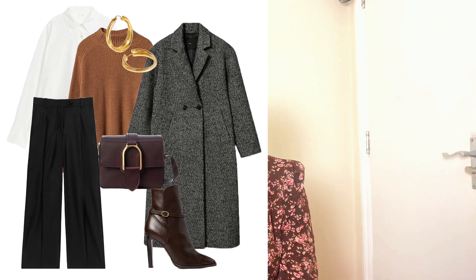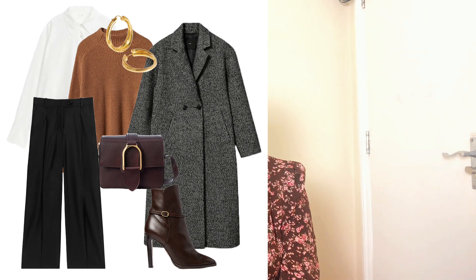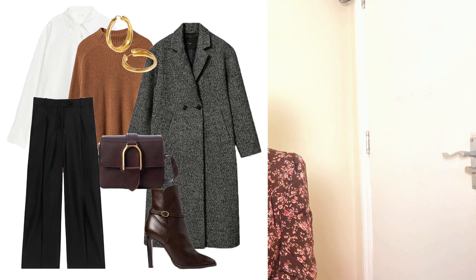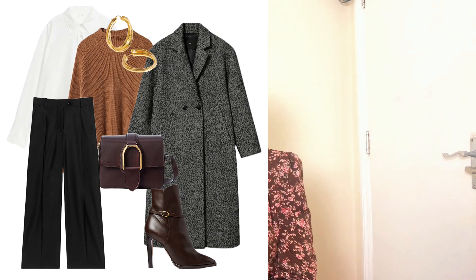Another way to style the wide-leg trousers — keeping the tan brown sweater, poplin shirt, earrings, bag, and coat — is to finish with a pair of heeled ankle pointy-toe boots instead of pumps. A heeled ankle pointy-toe boot is very sexy and beautiful for office settings, great for visiting customers or going out with colleagues on a lunch break. It also keeps you warm, and pointy-toe boots are very on-trend this season.